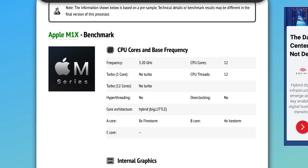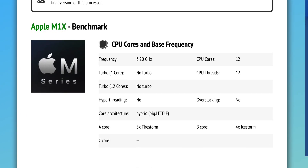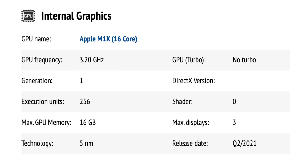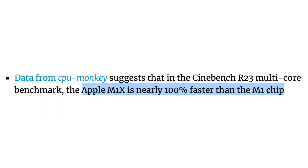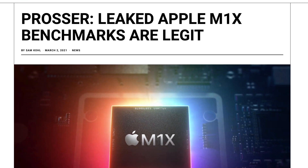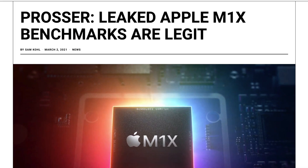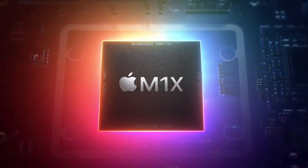As a quick refresher on the M1X: CPU Monkey listed specs including eight performance cores, four efficiency cores, a 16-core GPU, and a TDP of around 35 watts. According to benchmarks, the M1X should be nearly 100% faster than the M1, and John Prosser's sources believe this benchmark is legitimate.